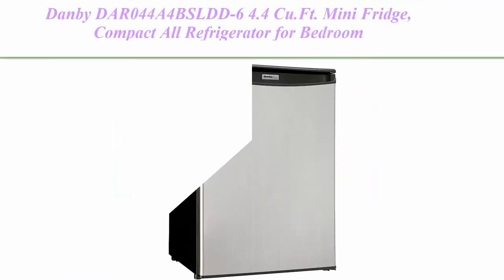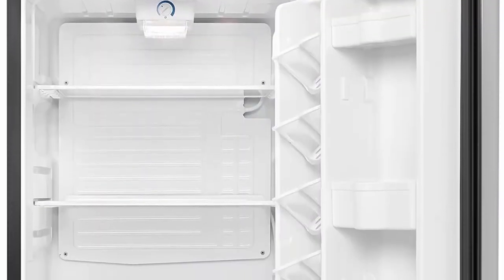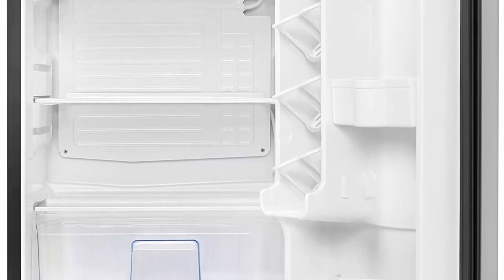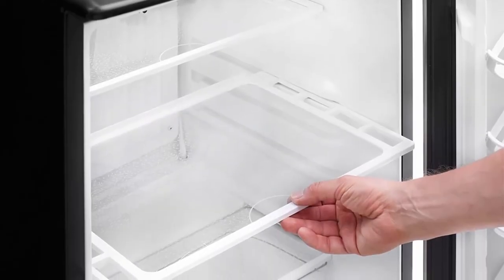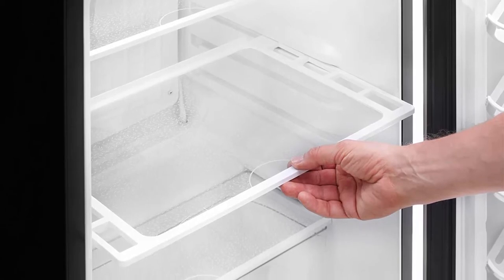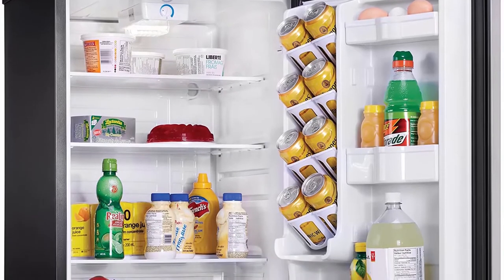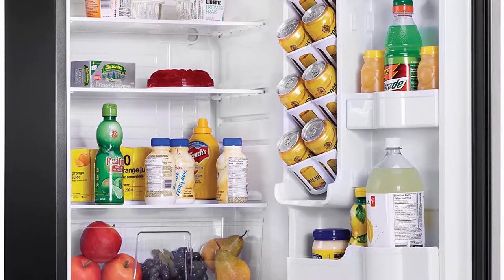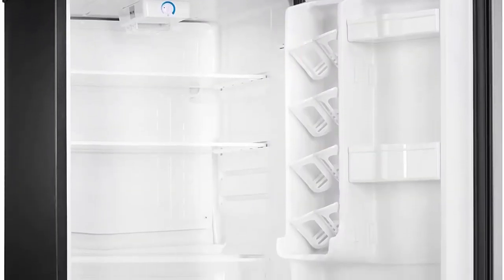Top 3: Danby DAR044A4BSLDD6 — 4.4 QFT mini fridge, compact all-refrigerator for bedroom, living room, bar, dorm, kitchen, stainless steel look. This Danby Designer counter-high mini fridge is ideal for additional refrigerator space in the kitchen, basement, family room, dorm, or office. With 4.4 cubic feet (124 liters) capacity, the unit is roomy with integrated door shelving and tall bottle storage ideal for large pop, water, juice, or other drink bottles, plus a beverage dispensing system in the door.